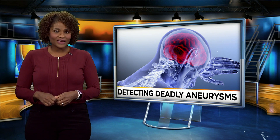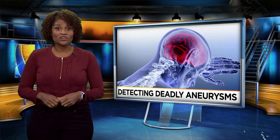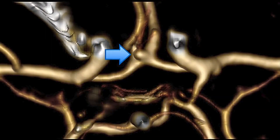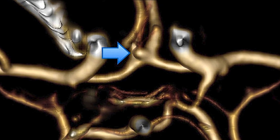Researchers are now looking at a new technique that could find aneurysms with a higher potential for rupture. This is what doctors see when diagnosing a brain aneurysm: a balloon or bulge in vessels. But which ones need treatment and which will be harmless?